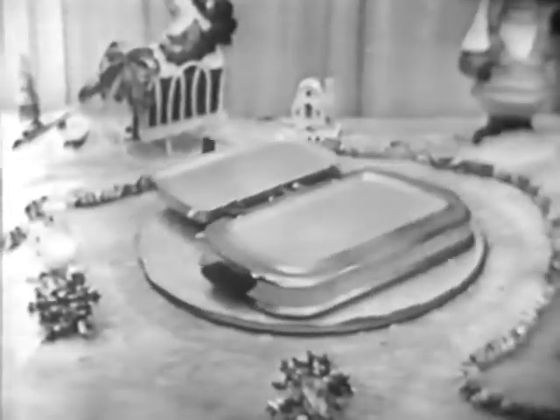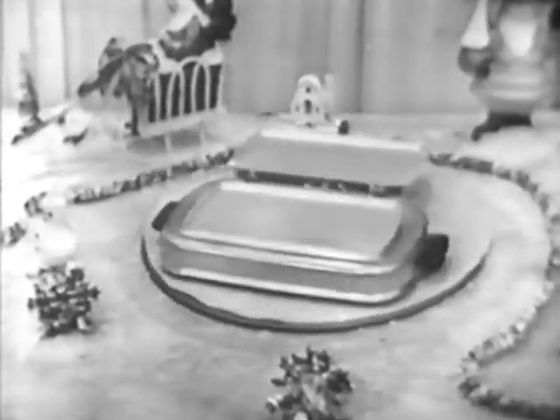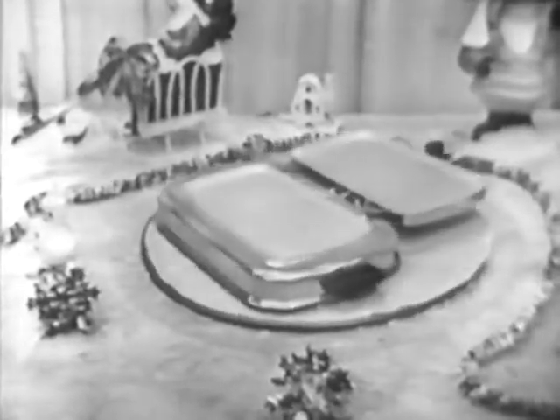Ladies, this is your turn. I'll bet that man of yours would love to make himself real tasty toasted cheese sandwiches on a Westinghouse sandwich grill.